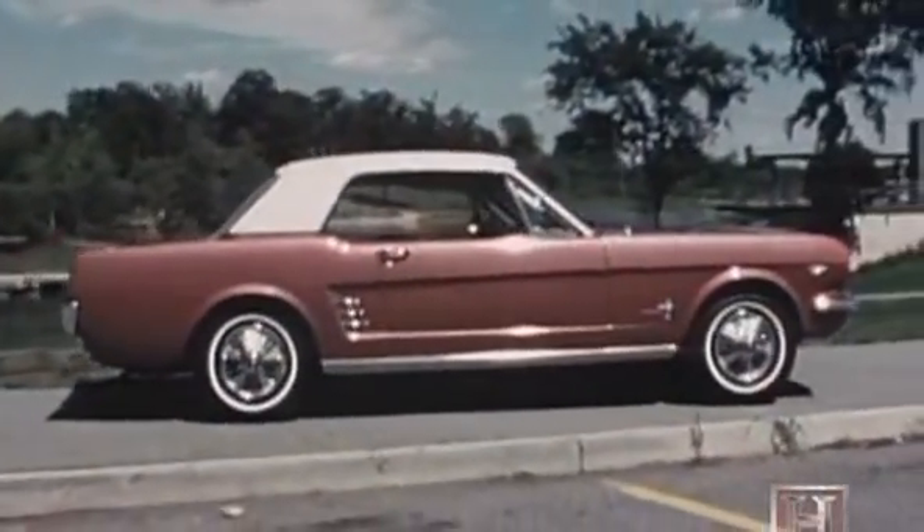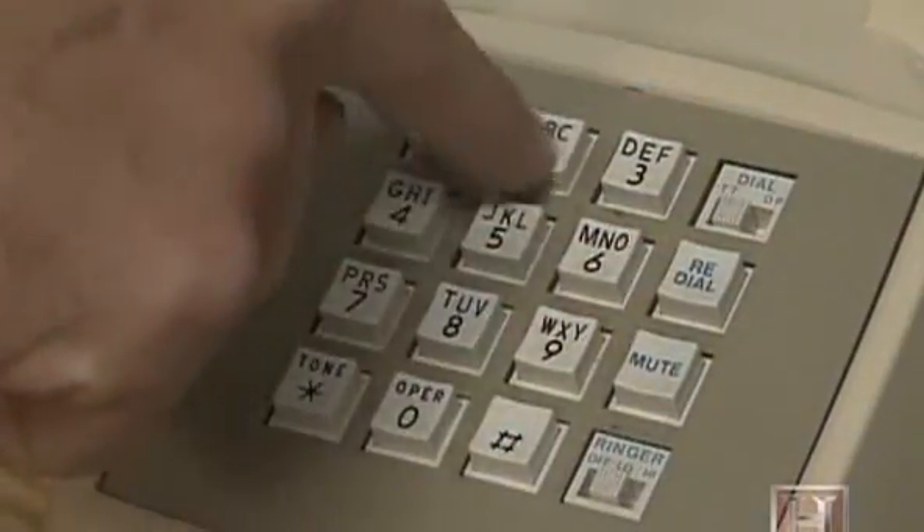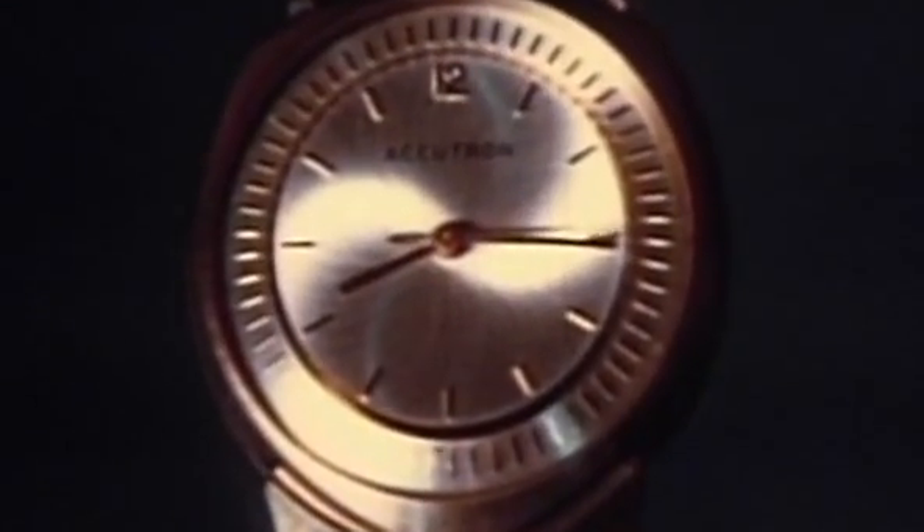Today you can still rent your own racer, as Hertz is once again offering the Shelby to its customers. What the Mustang did for the 60s car industry, a push-button wonder would do for communication, and a humming watch would do for timekeeping.